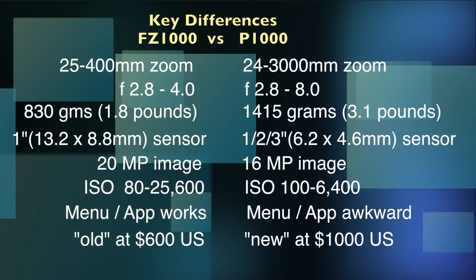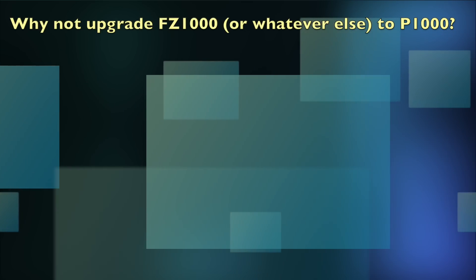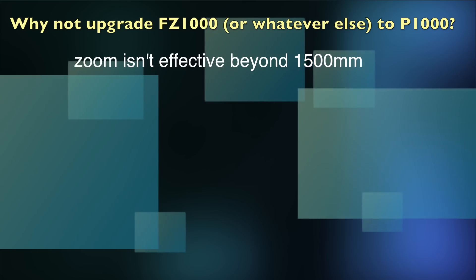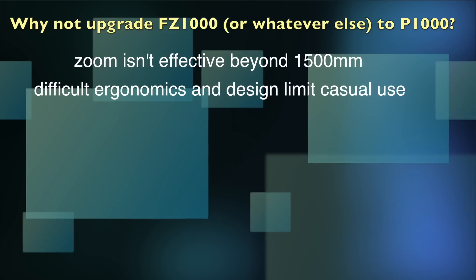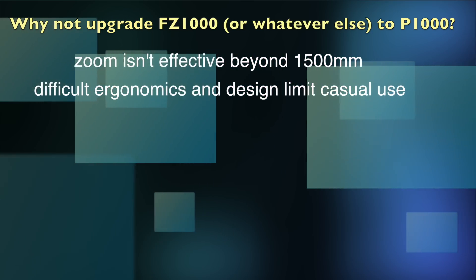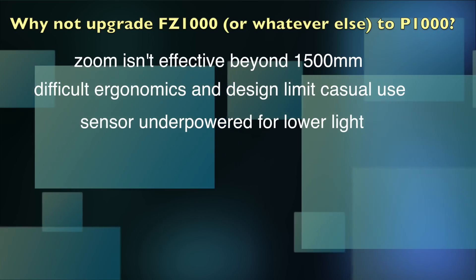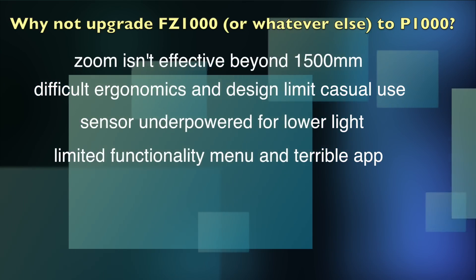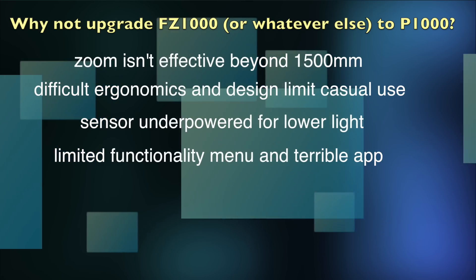Spoiler alert for those who don't watch the whole video: why not upgrade? First, the super zoom — you may not need 3000mm; 1500 is a pretty big zoom and you can do a lot with that. Without all the vibration and stabilization issues, it's hard to hold a camera that big. 3.2 pounds is an enormous amount of weight around your neck, and the balance point on the lens doesn't have a tripod mount. The one and two-thirds sensor is pretty underpowered for such a big camera, and at f8 fully zoomed out, you're going to need all the light you can get. The menu is dumbed down in terms of choices.